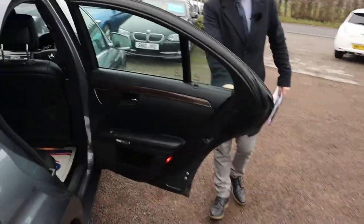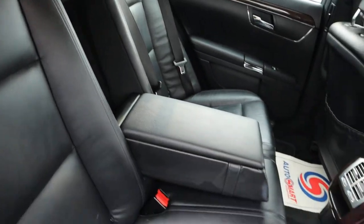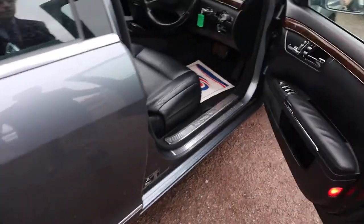In the back of the car you have a soft black leather interior, complete with ISOFIX, a centre armrest with a bit of storage, and a couple of cupholders as well.